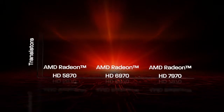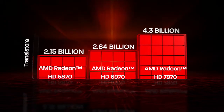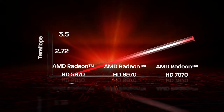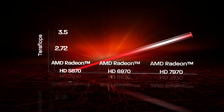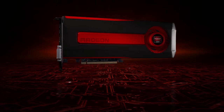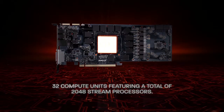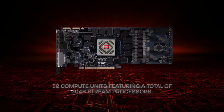Introducing AMD Radeon HD 7900 series graphics with the industry's first 28nm GCN architecture. A new chapter of graphics performance has been written. The revolutionary AMD Radeon HD 7900 series marks the beginning of a new era in graphics processing prowess that is poised to shatter all previous records.